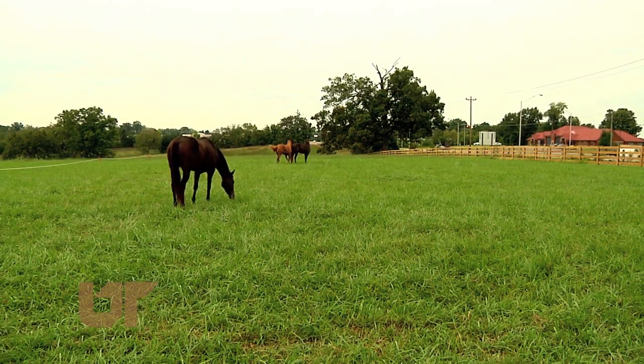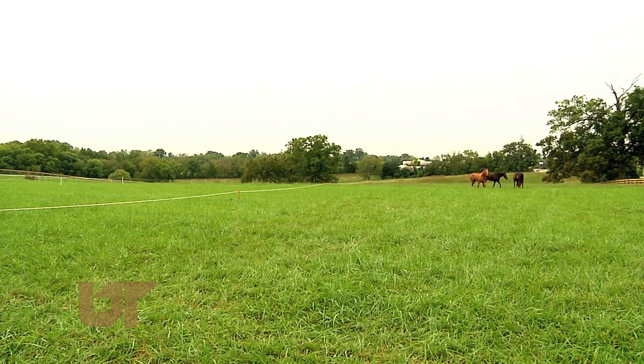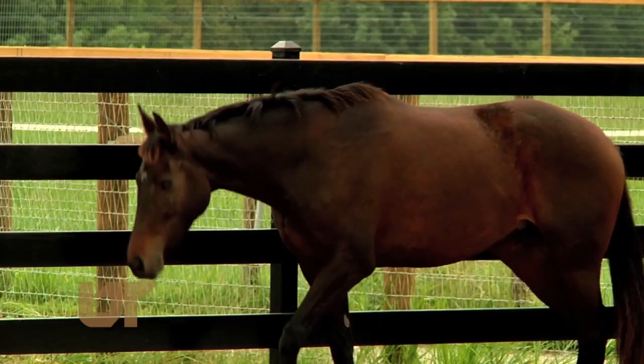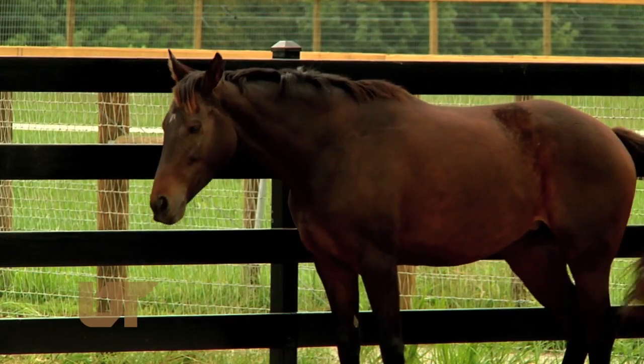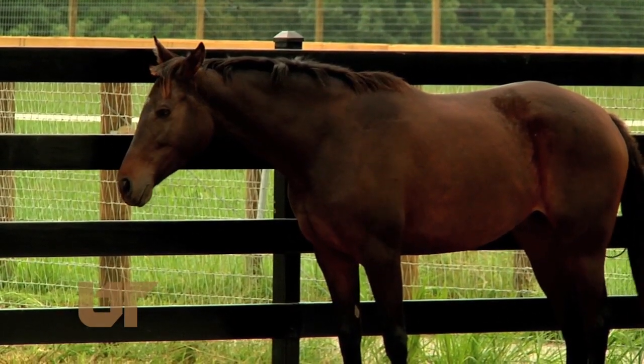From ponies to thoroughbreds, Tennessee is a big state for horses, with more than 140,000 statewide. Horse owners want these beautiful animals to stay healthy, and now there's a new place dedicated to their treatment.